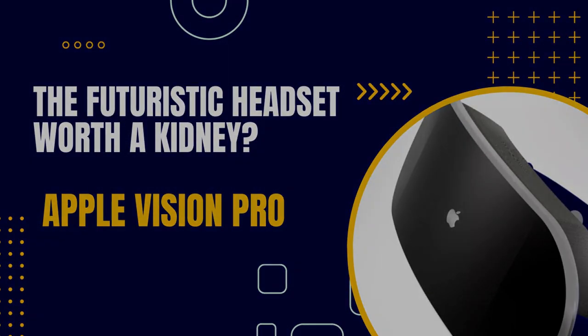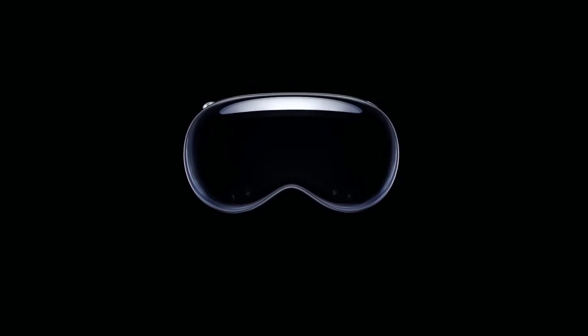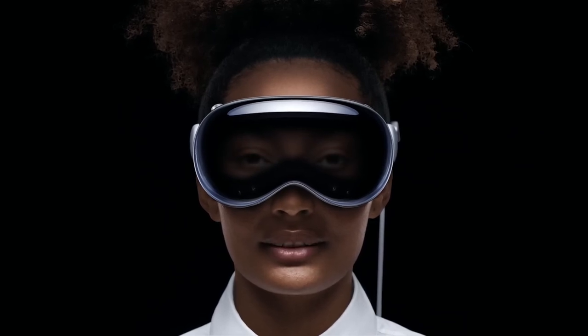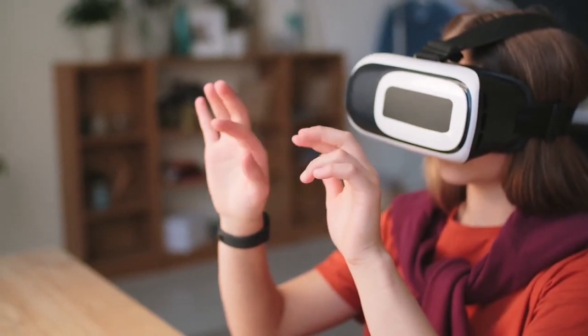Hello everyone, welcome back to our channel. Today is a big day in the tech world. We've all been eagerly waiting, and now it's finally here. Apple has just unveiled their new VR headset at WWDC23, their legendary developer conference. Let's dive into the details — you're going to want to stick around for this one.